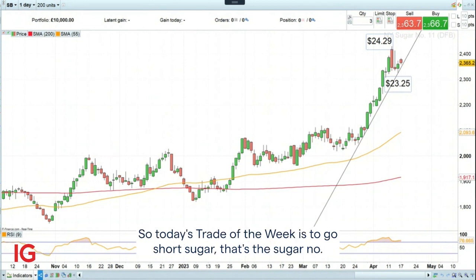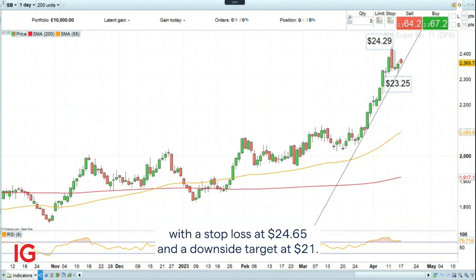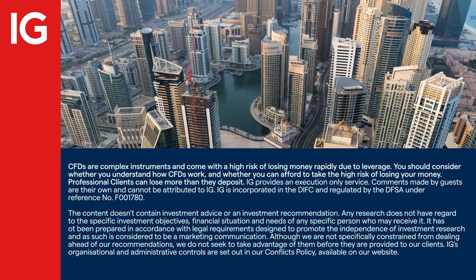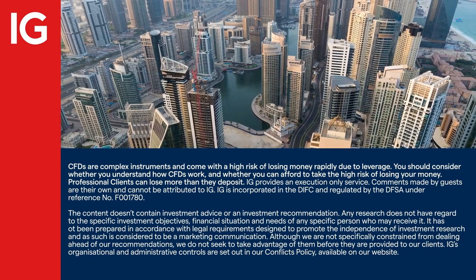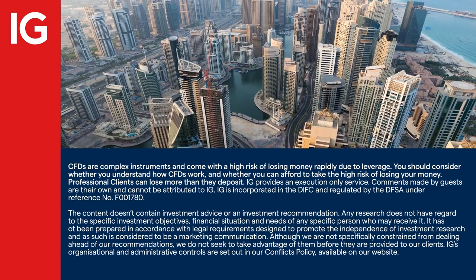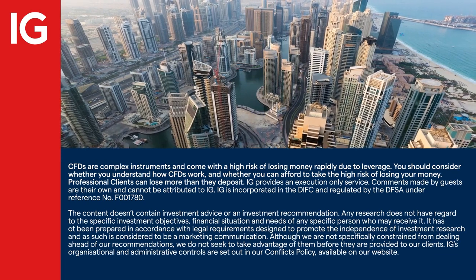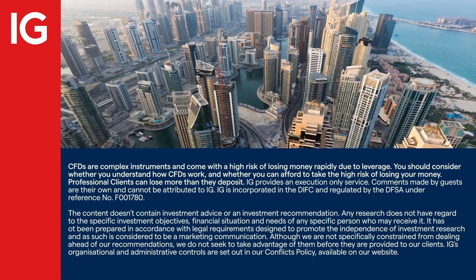Today's Trade of the Week is to go short sugar — that's sugar number 11 front month futures front contract — at $23.65, with a stop loss at $24.65 and a downside target at $21. Thank you.